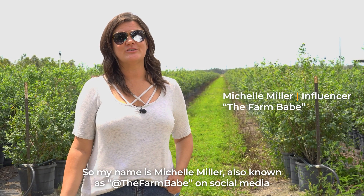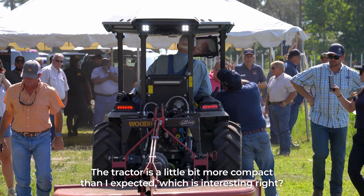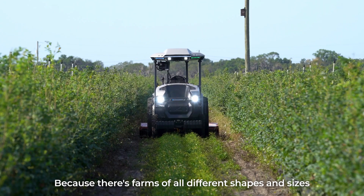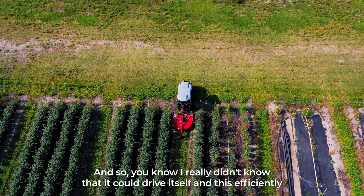My name is Michelle Miller, also known as The Farm Babe on social media. I came out to this event today and I didn't really know what to expect. The tractor is a little bit more compact than I expected, which is interesting because there's farms of all different shapes and sizes, and I really didn't know that it could drive itself this efficiently.